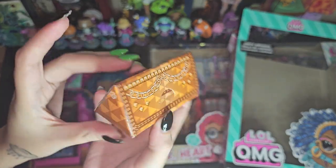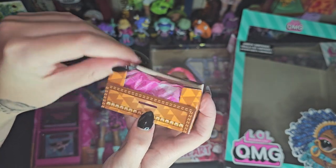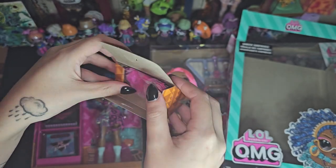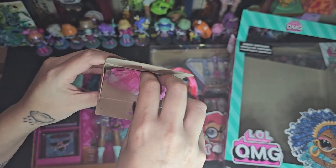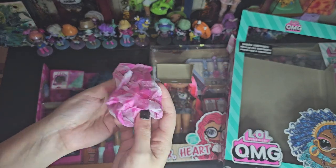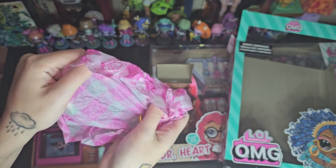This is a cute little box thing — it's kind of like a little bag. And you can keep it or toss it. I'll probably keep it for a little bit.